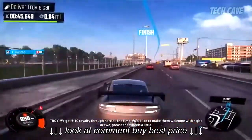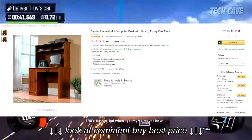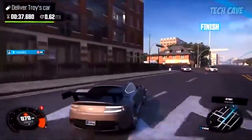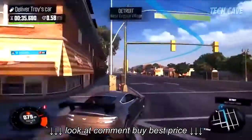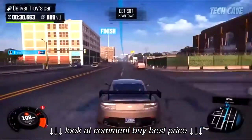Next up on the list is the Sauder Harvest Mill computer desk with a hutch. This is the abbey oak finish, currently $125. This is a really good desk — you can put your PC inside along with your keyboard, monitors, and all that other good stuff.